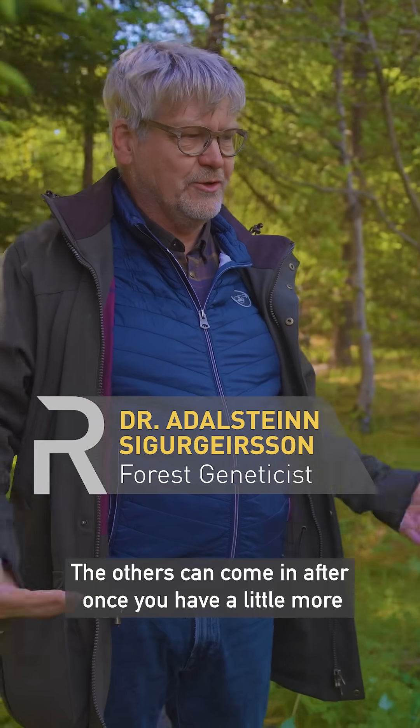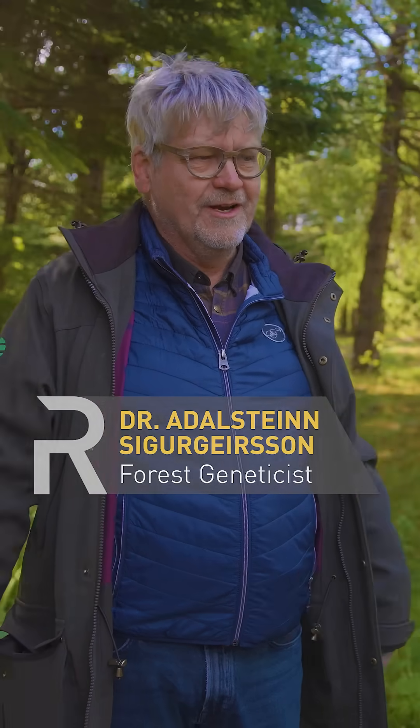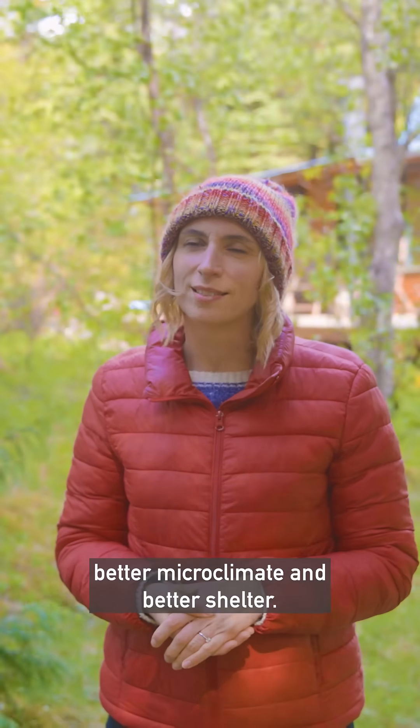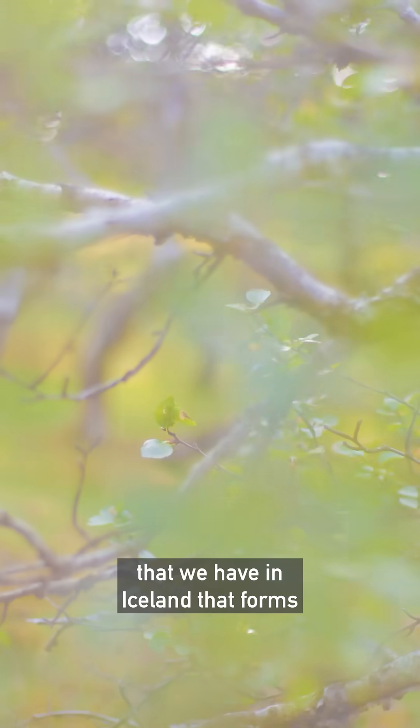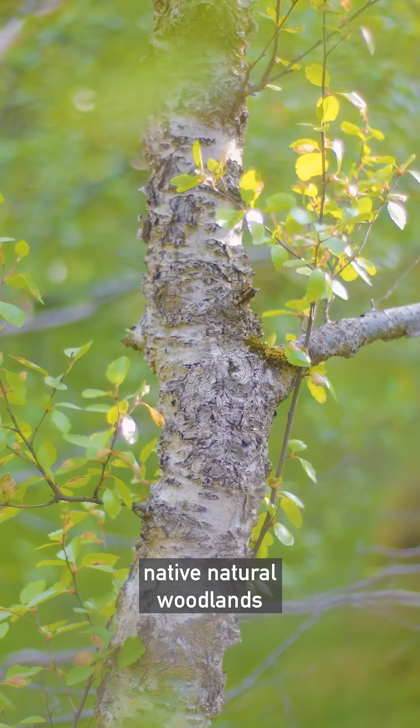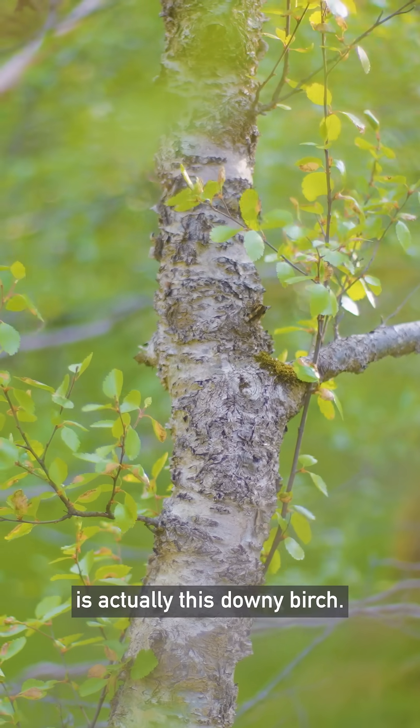The others can come in after once you have a better microclimate and better shelter. The only native tree species that we have in Iceland that forms native natural woodlands is actually this downy birch.